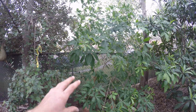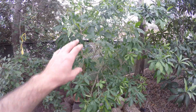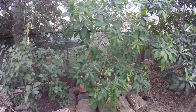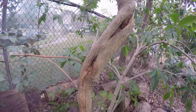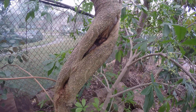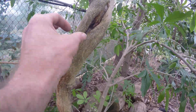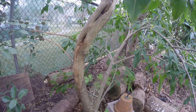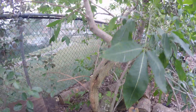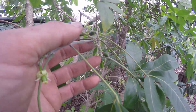The white sapote is looking good. Look at that — it's healing from that really hard freeze of 2018 where this whole side of the branch was fully exposed and dead. It's compartmentalizing and growing fast, and it has set a lot of fruit.